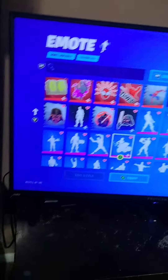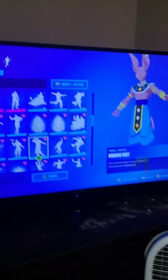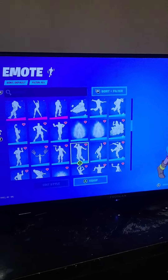Contrails are the same as before. For emotes, I got two new ones today — all the same as last time except for two of them. I bought Signature Shuffle because I liked it, and I also bought Dreamfeet because I liked it as well.